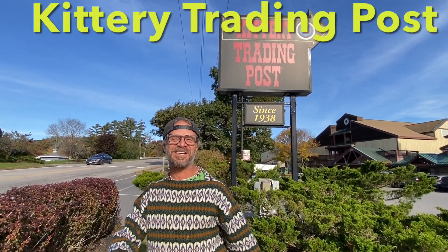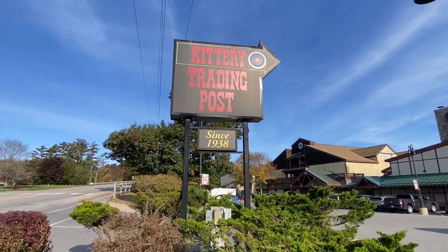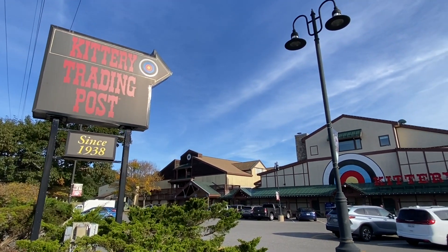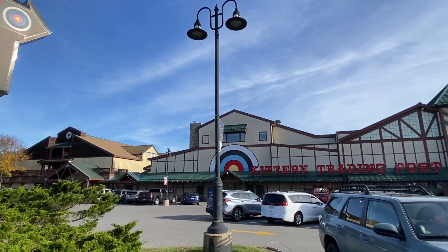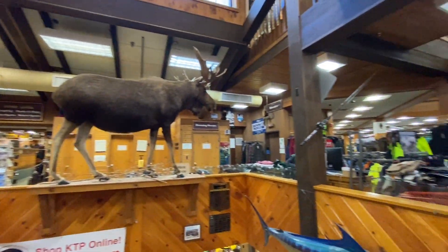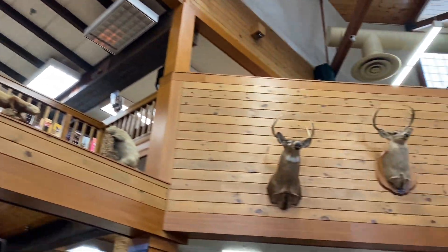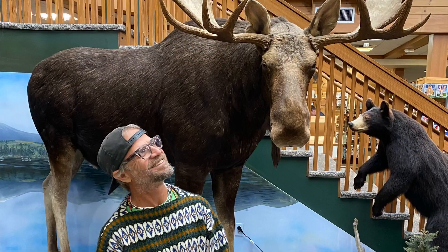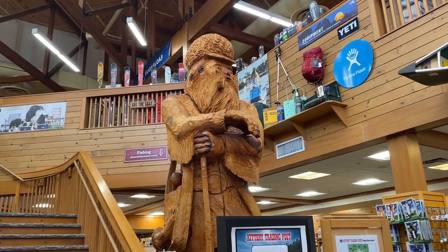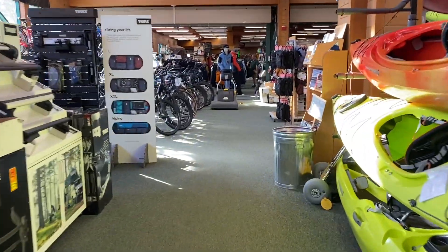On your way to Portland, you can always stop by Kittery Trading Post. In 1938, Philip Adams acquired Kittery Trading Post. At the time, the store was a modest one-room trading post gas station. As you can see, a lot has changed since then — it's now over 100,000 square feet. Over 85 years later, Kittery Trading Post continues to be owned and operated by the Adams family.